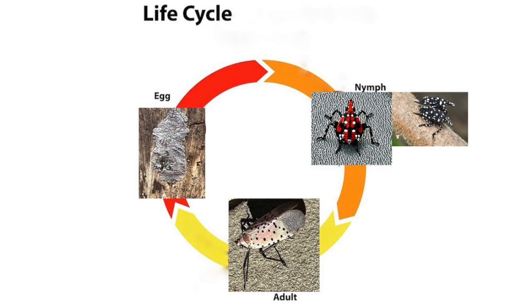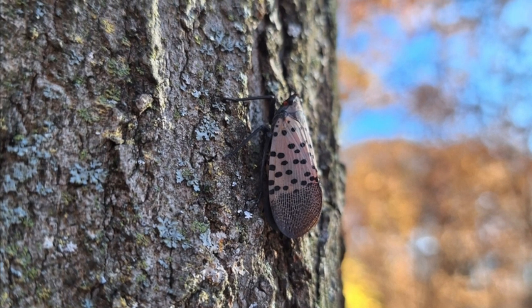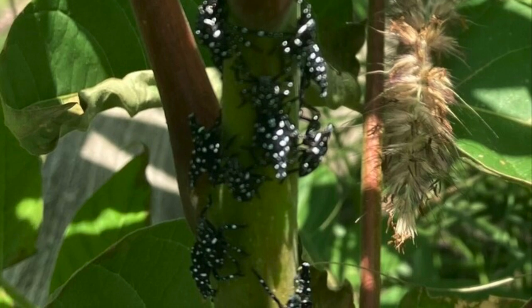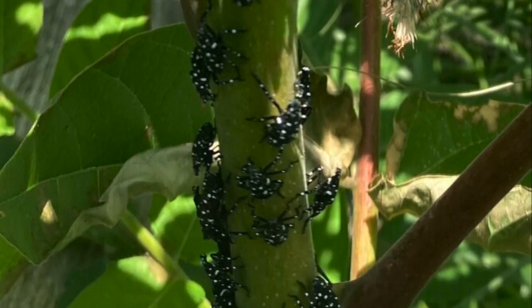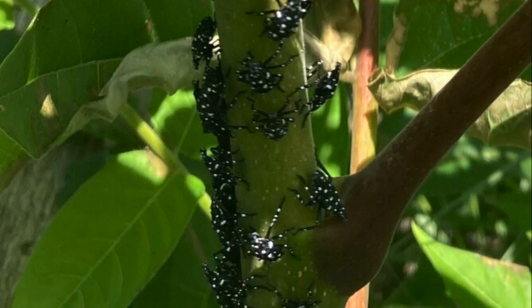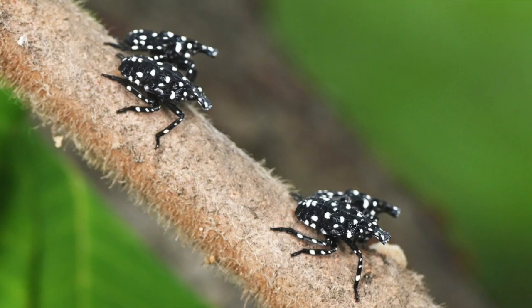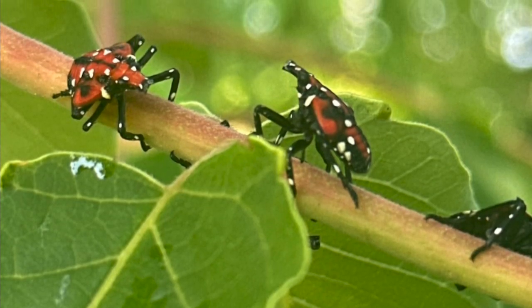And this is what they look like as an adult. In the early nymph stage, they'll be small and black with white spots. In the late nymph stage, they'll be small and red with white spots.